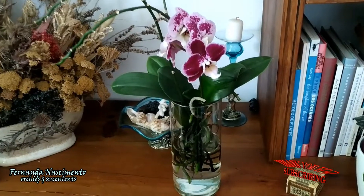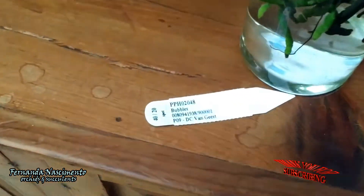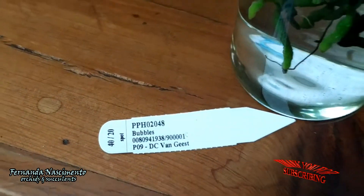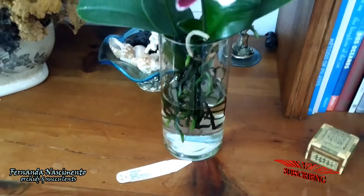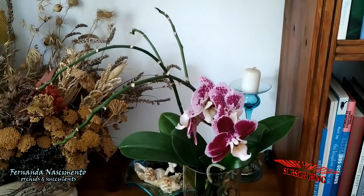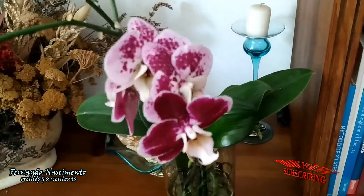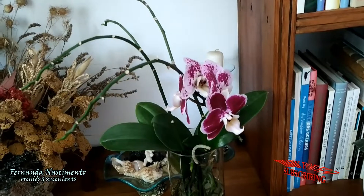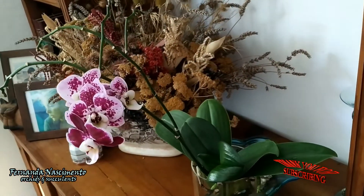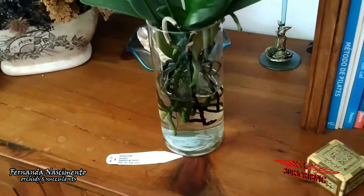This one is Bubbles, an orchid I bought last winter. I quite like it. As I bought it in December, this was transitioned into water culture during winter, and it was also in bloom. Amazingly, it did not skip a beat. Something I've noticed with all my Phalaenopsis that I've transitioned to water culture is that they love it and accept it no matter what or when.